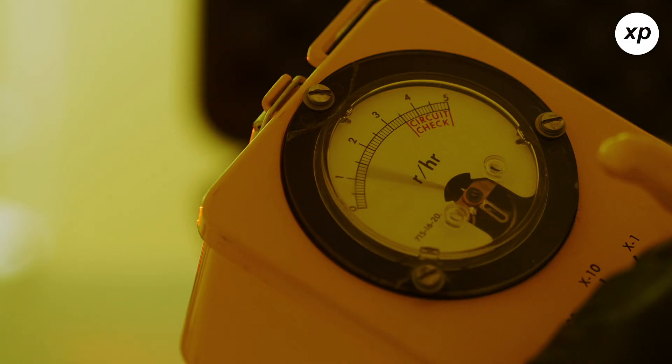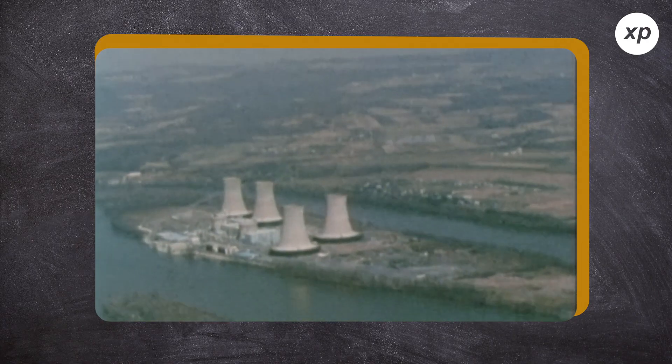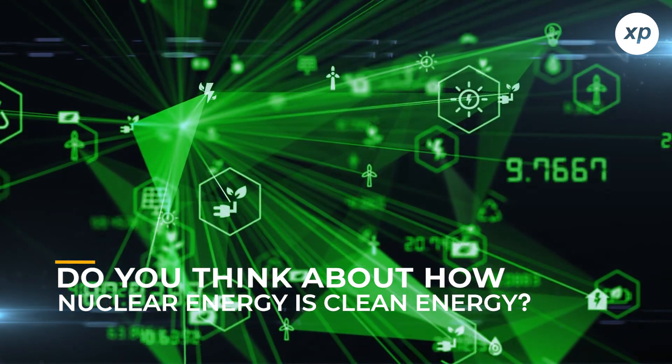Nuclear energy. A few things usually pop into people's heads when they hear those words. Maybe you think of radiation, possibly the Chernobyl incident in 1986. A lot of people immediately think of the atom bomb. But do you think about how nuclear energy is clean energy?